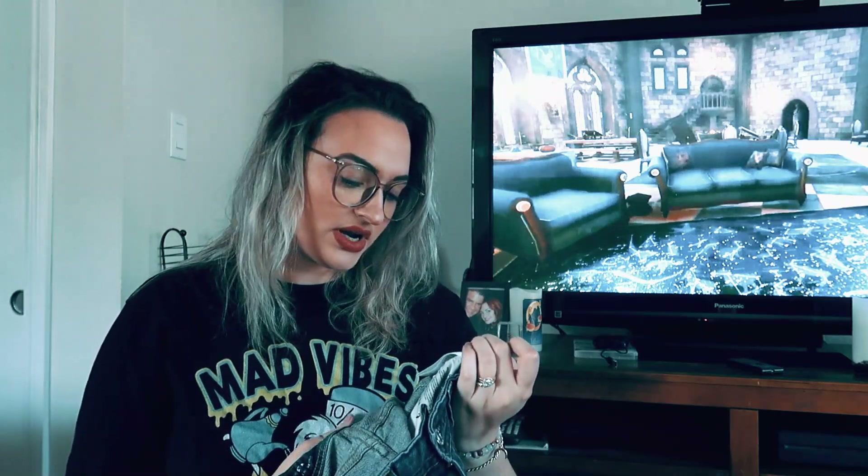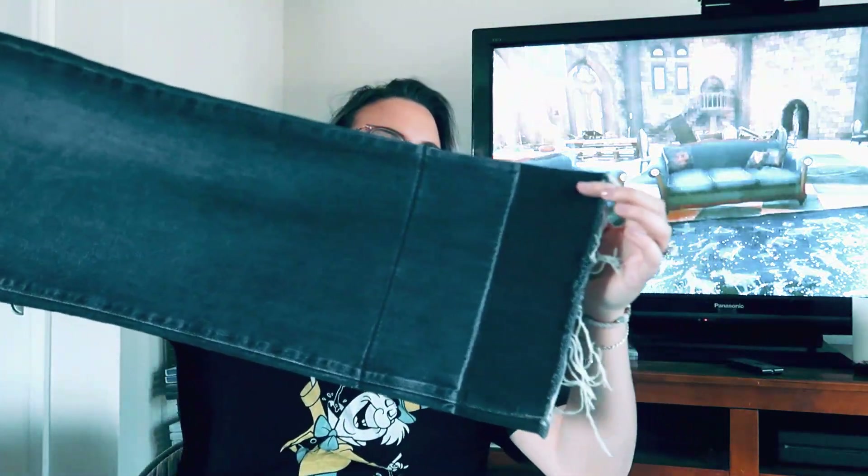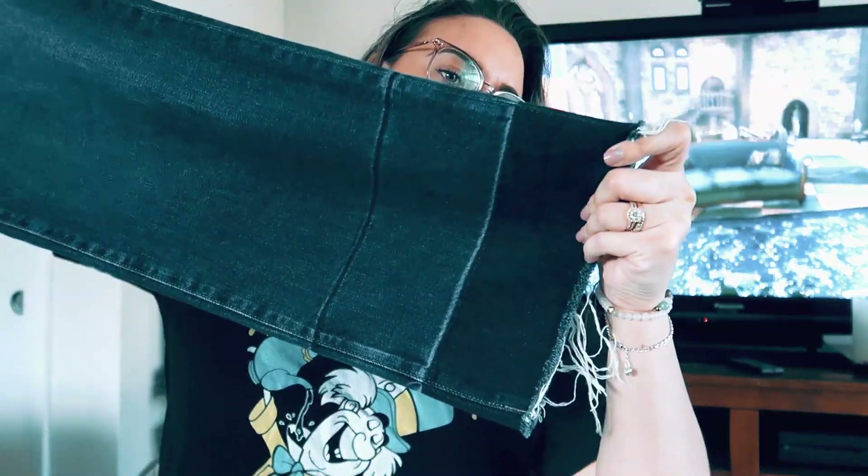These are the Etta high-waisted wide-leg jeans by Adriana Goldschmied, size 29R. I picked them up because wide-leg and high-waisted are pretty much the most popular jeans right now. I also really liked the hem — I thought it was pretty cool so I picked them up.